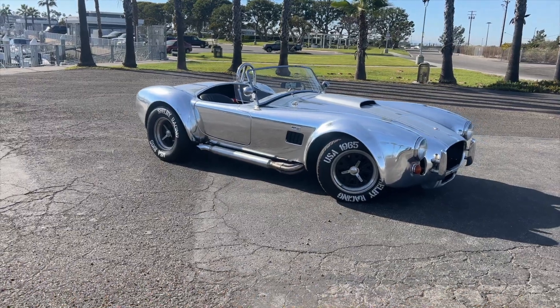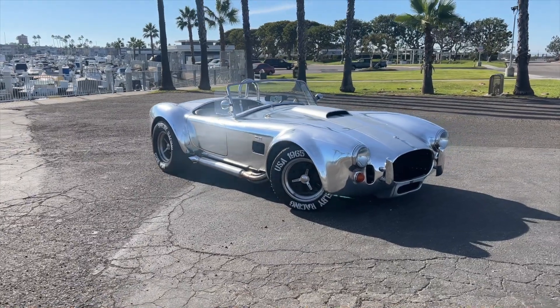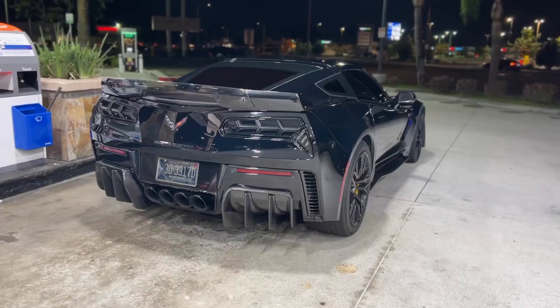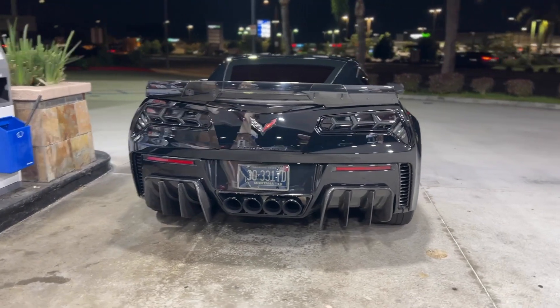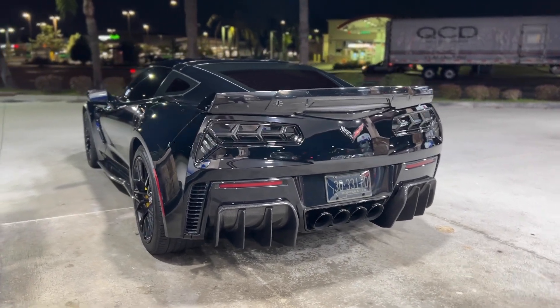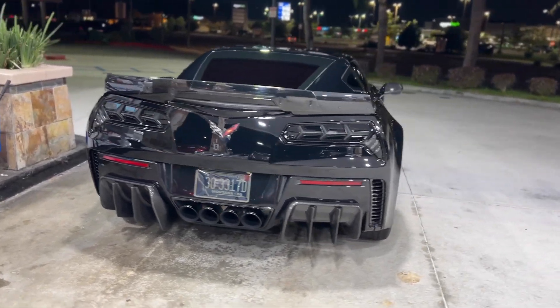If you're new to the channel, consider subscribing — I do a bunch of car content. I love muscle cars. I have a 1968 Ford Mustang fastback currently doing a coyote swap, a 1965 AC Shelby Cobra with an aluminum wrap, tire stencils, and exhaust, and a C7 Corvette where we've done carbon fiber, tail lights, and performance mods. Long tube headers and an axle-back exhaust are on the way, so consider subscribing and check out the merch in the description.